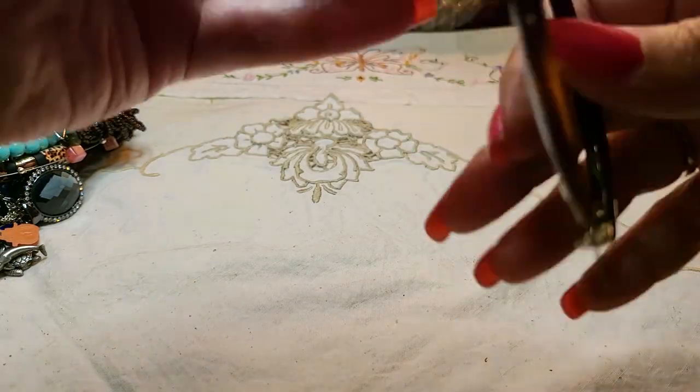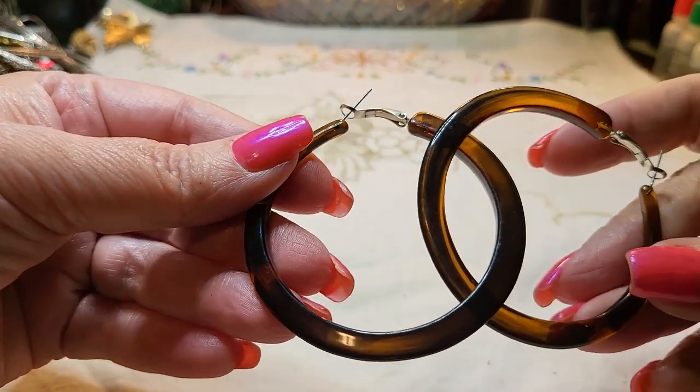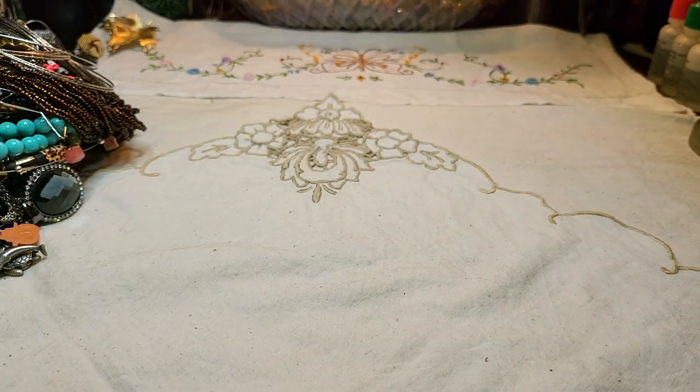We've got a pair of earrings — these are nice acrylic hoops, hooked together. And we got some bangles.